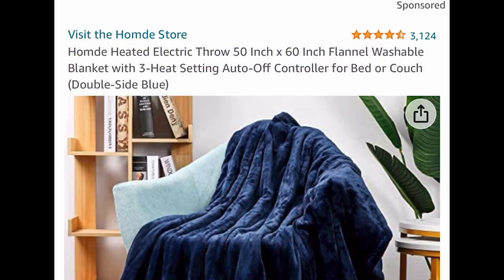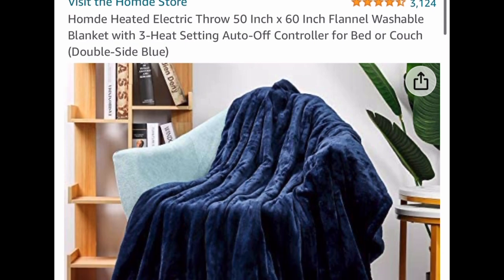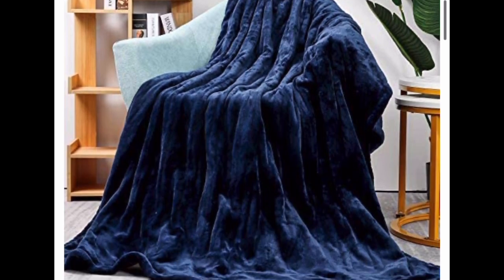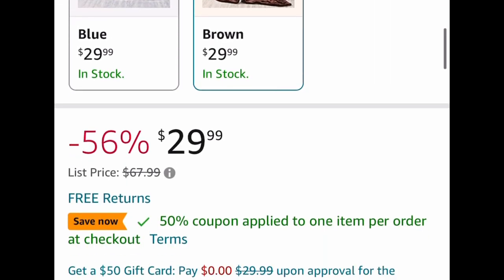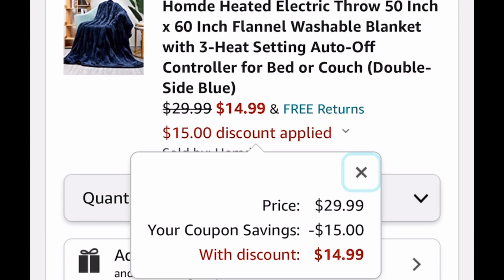One of my favorite deals is this heated electric throw blanket — it's a 50 by 60. Amazing reviews. You can go ahead and pick between the blue or this brown one. They're both $29.99, but they have a 50% coupon right there, which drops it down to $14.99.